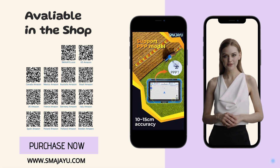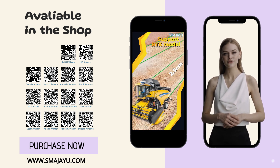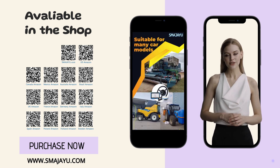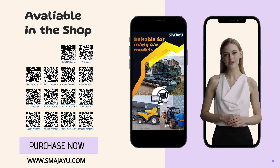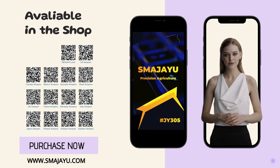To ensure precise and accurate positioning, we use GNSS RTK technology, which provides 2.5 cm accuracy farming. This technology, combined with auto-steering and guidance system, allows for highly accurate navigation and precision farming.